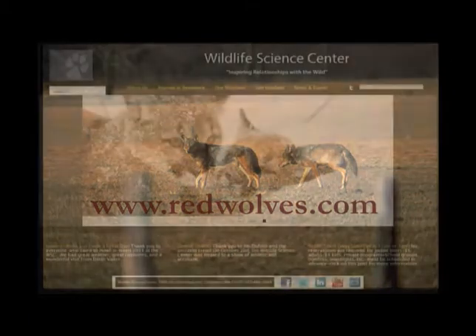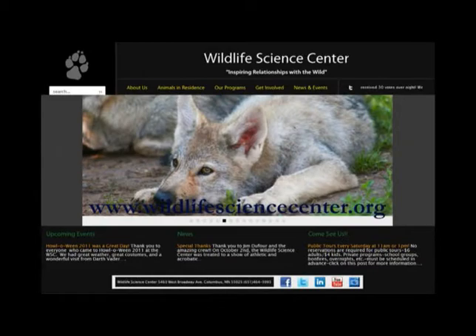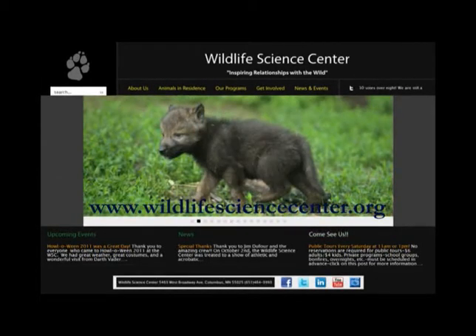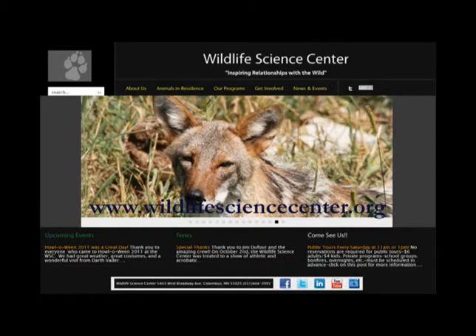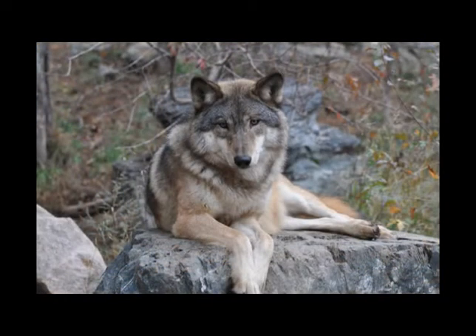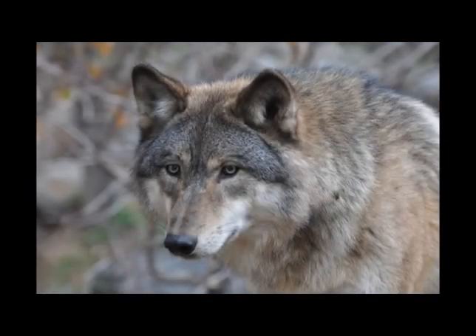Also participating is the Wildlife Science Center in Forest Lake, Minnesota — a tremendous support for us. They're in the metro region where there's a higher concentration of deer kills, so they coordinate and help us acquire roadkill to feed our wolves all winter long. We'd really appreciate if you give the Red Wolf Coalition and the Wildlife Science Center the same support you gave us. There's a link on our Facebook page — thanks for watching, see you next week.